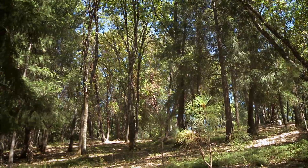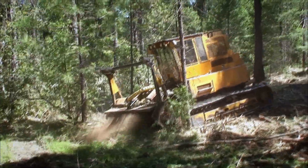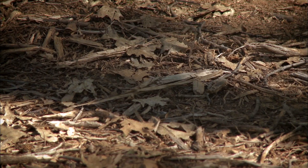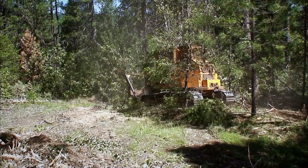Forest stand improvement in Nevada County and probably most other counties in California is done in basically two ways. One is mechanical — using a masticator that grinds up small trees and brush and puts it down as a mulch layer on the forest floor. We do that where the terrain is not too steep.